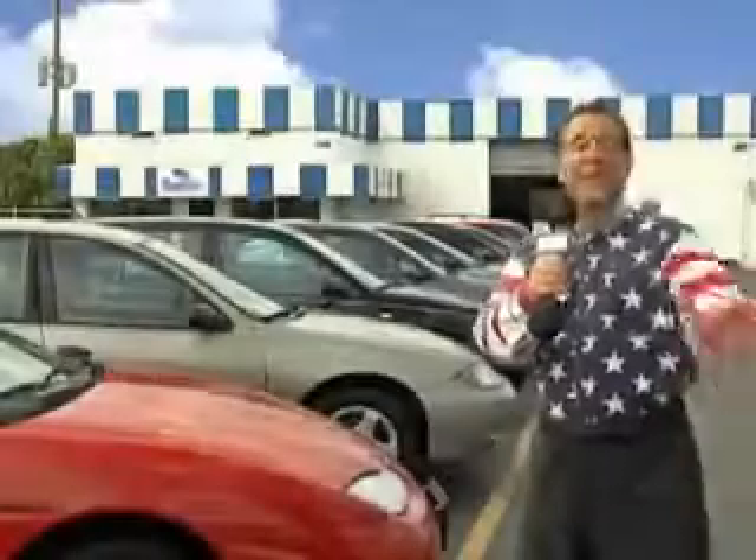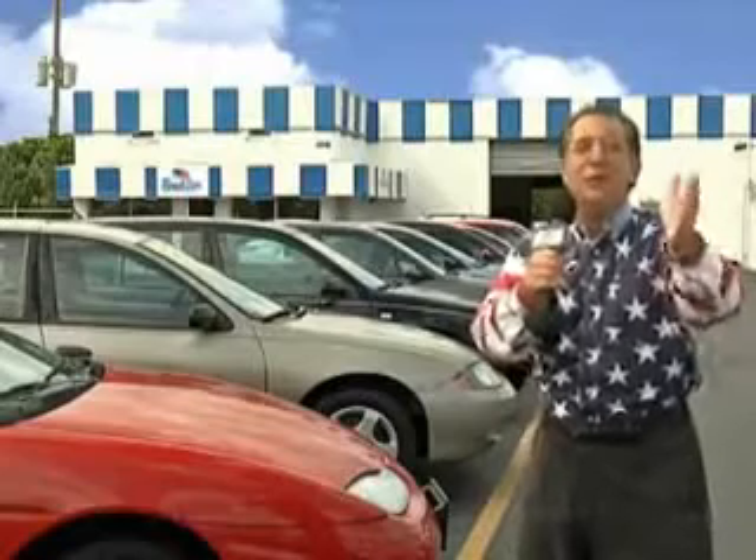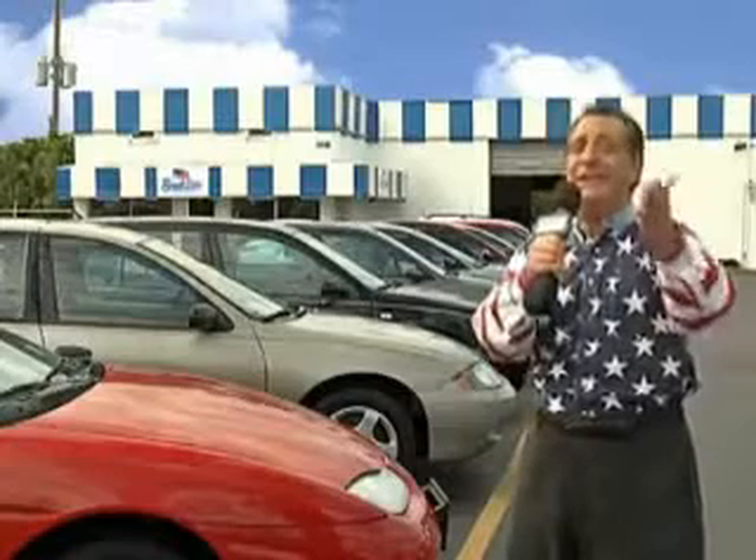Check out this Cashmere 01 Cadillac Seville SLS, equipped with an 8-cylinder dual overhead cam engine and an automatic transmission. Enjoy an impressive 25 miles to the gallon on this great car with features like power driver and passenger seating.